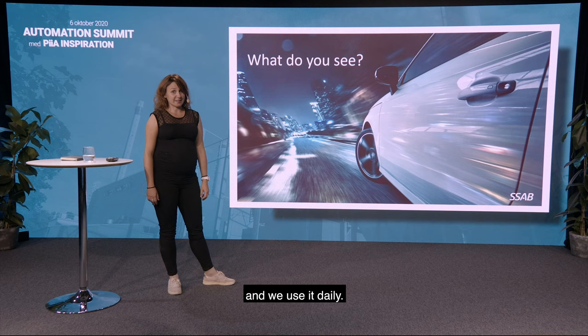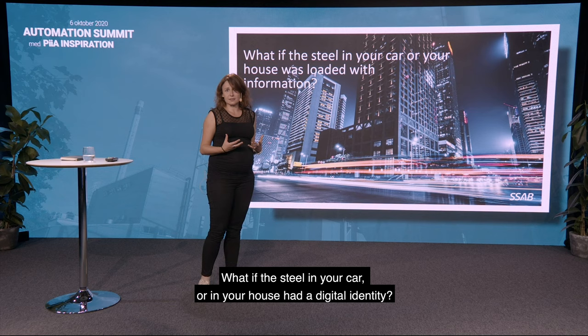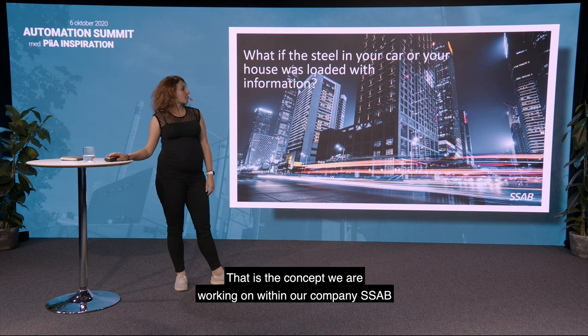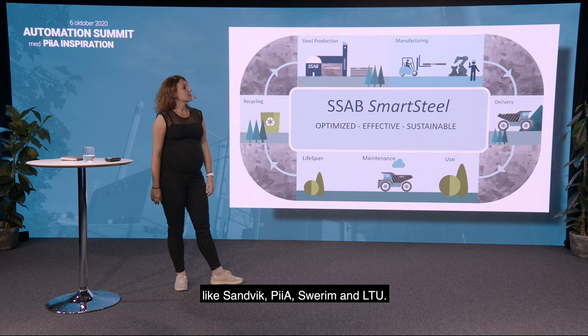So what if steel was more intelligent? What if the steel in your car or in your house had a digital identity and was loaded with information that it would have gathered throughout its life cycle, that you could use daily? That is the concept we are working on within our company, SSAB, with different partners in a consortium like Sandvik, PIA, Sverim, LTU — and it's called Smart Steel.